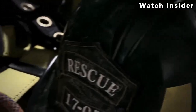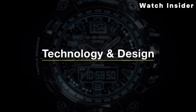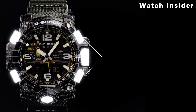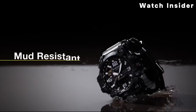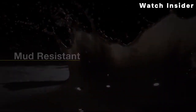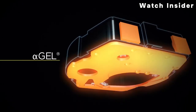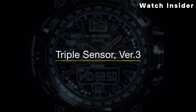These features make it a useful tool for outdoor activities and adventures. As part of the Mudmaster series, this watch is designed to withstand mud and dirt — the construction helps prevent mud from getting into the watch, ensuring reliable performance in harsh conditions. Like all G-Shock watches, the Mudmaster series is known for its shock resistance, withstanding impacts and vibrations, making it suitable for rough handling.